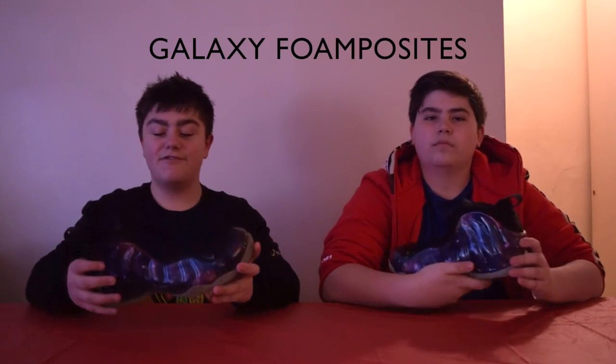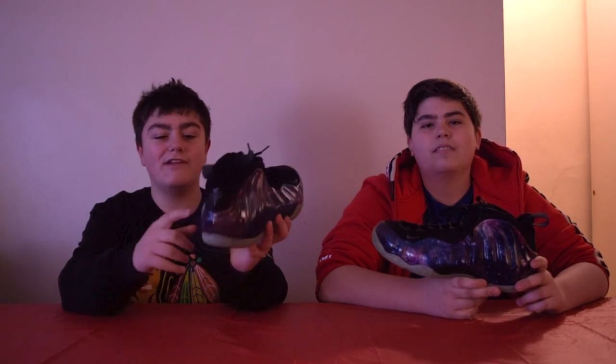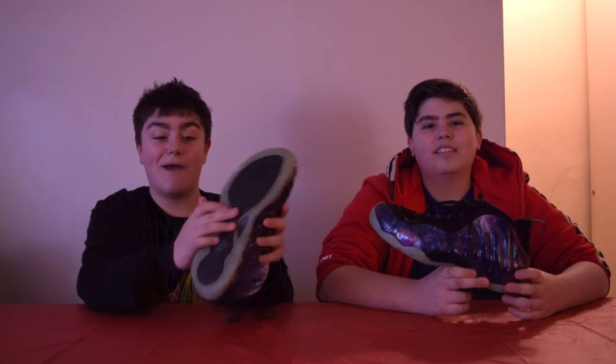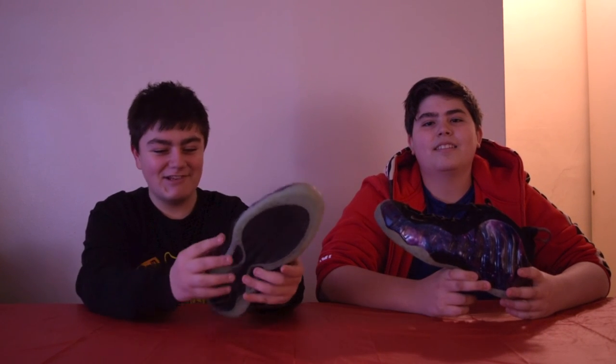These are the Galaxy Foamposites — probably the best FoamPosite they've ever made. This shoe is just crazy cool with the different design patterns of the Galaxy. I copped this for $800; it's my personal shoe and it's deadstock. I love the different little textures — Nike, Penny Hardaway, and them really outdid themselves with it. My favorite touch is the glow-in-the-dark sole. It just really makes it pop, and with the Galaxy theme it adds a really cool feature.